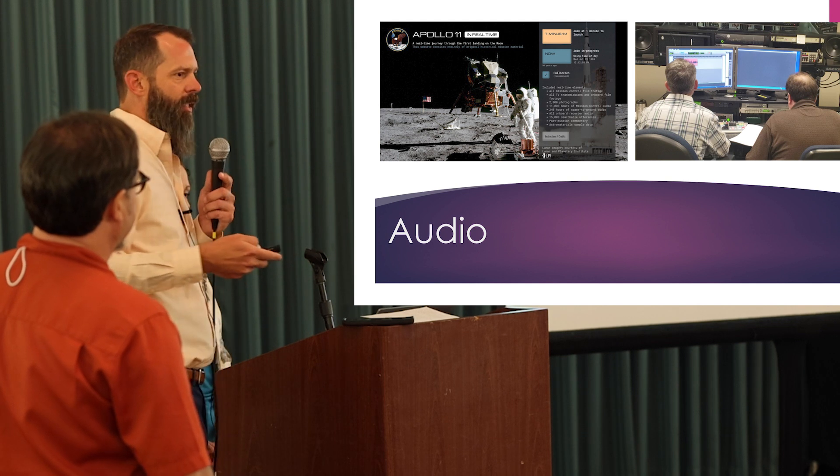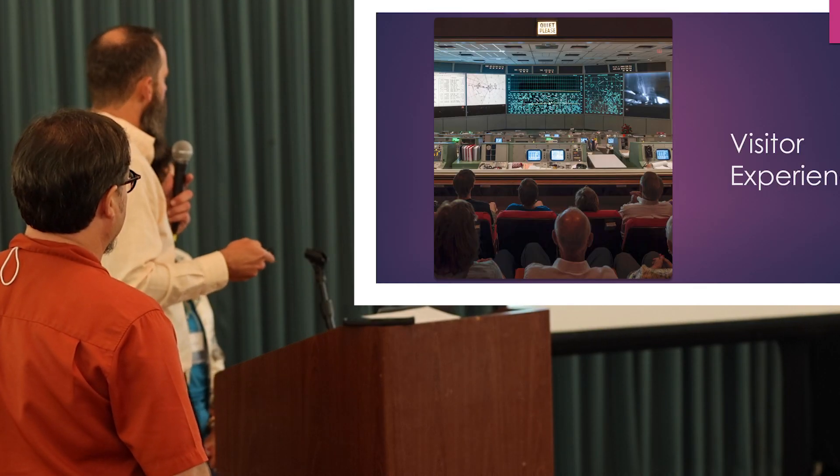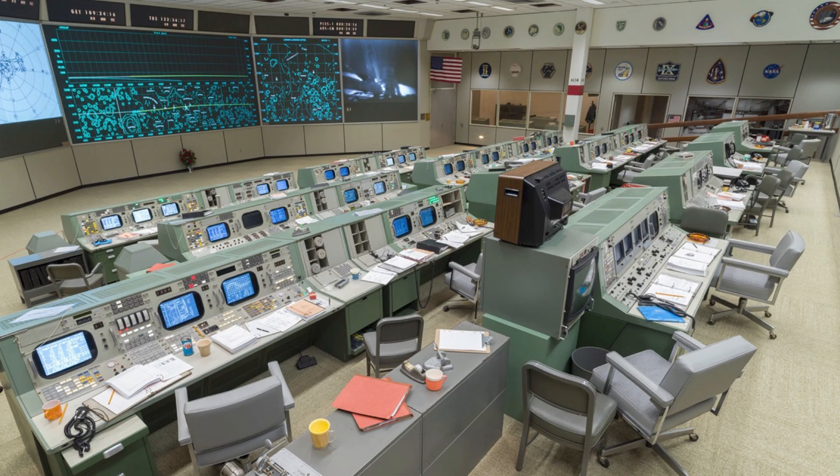We had Mr. Kranz narrate the visitor experience — just an added bonus. And there it is: fully restored mission control.